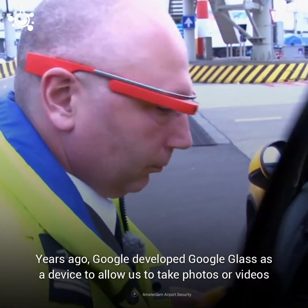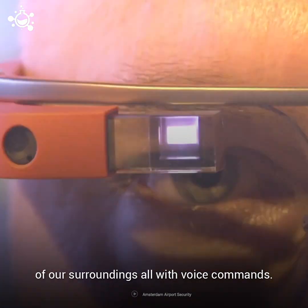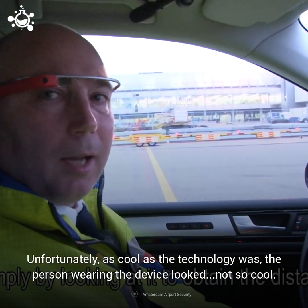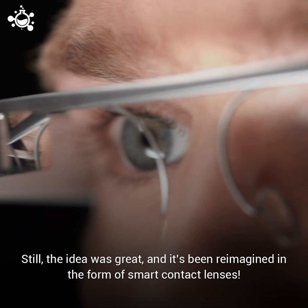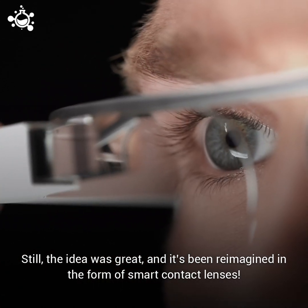Years ago, Google developed Google Glass as a device to allow us to take photos or videos of our surroundings, all with voice commands. Unfortunately, as cool as the technology was, the person wearing the device looks not so cool. Many people just couldn't get behind the aesthetic. Still, the idea was great and it's been reimagined in the form of smart contact lenses.